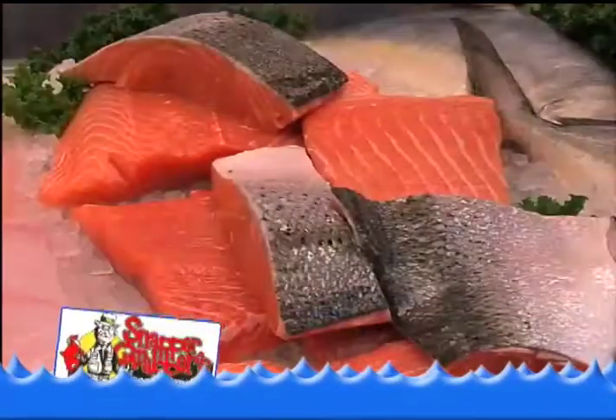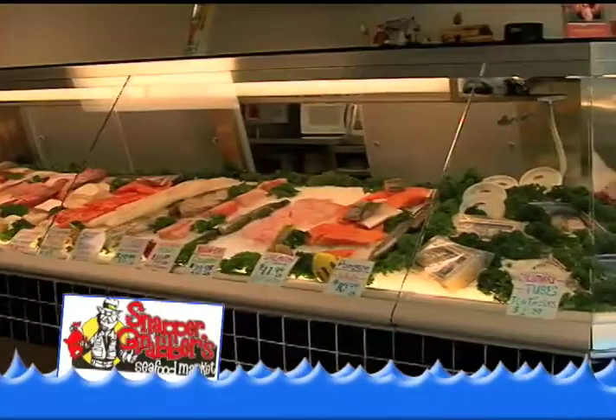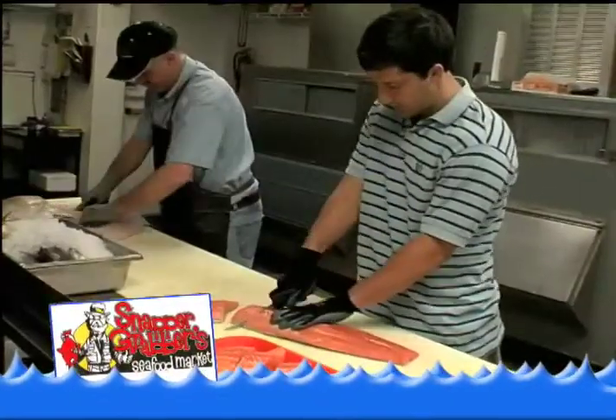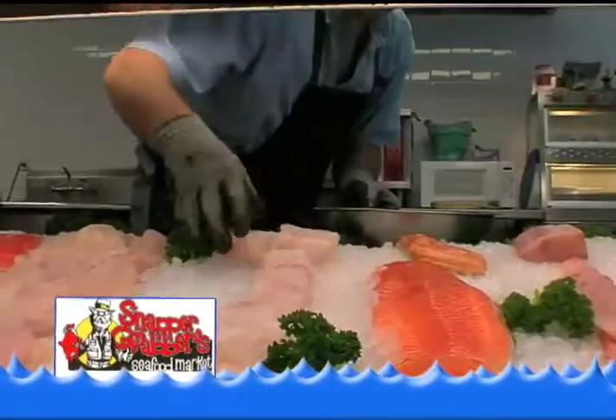The best restaurants don't buy seafood from grocery stores, and neither should you. Get the freshest seafood in town at Snapper Grabbers Seafood Market. Our seafood is brought in fresh and prepared on site. We carry fresh seafood from the southern waters to Alaska.